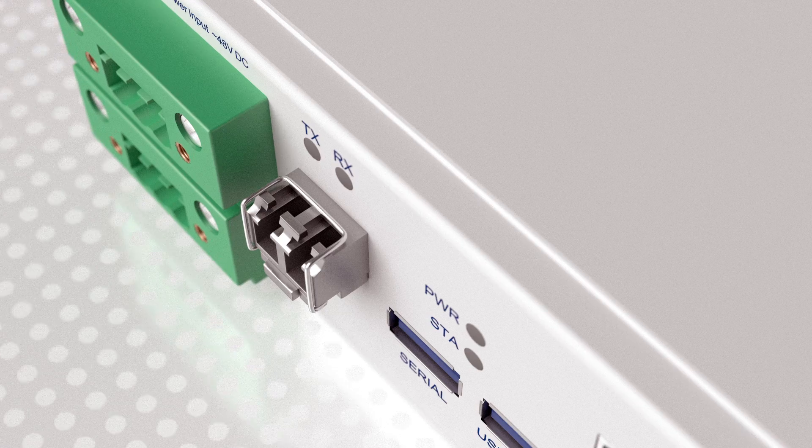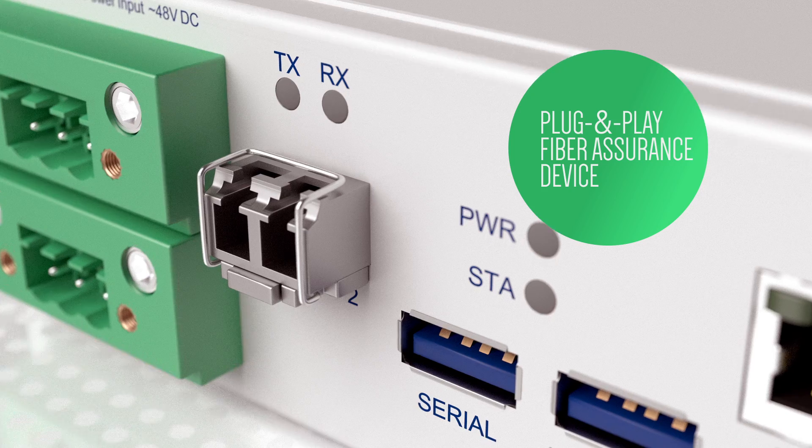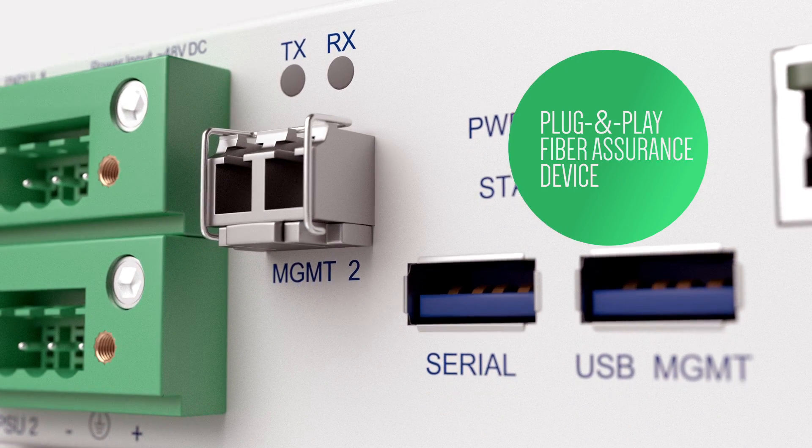The impact our ALM will have on an operator's business is enormous. At its core, our ALM is a plug-and-play fiber assurance device. It continuously monitors the fiber plant and detects any issues instantly.